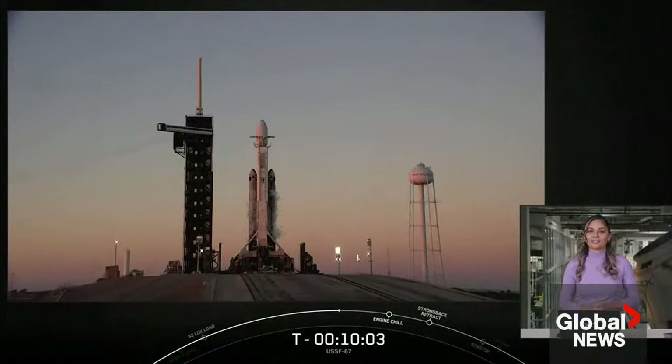Today's launch, USSF 67, is a national security space launch mission for the United States Space Force.